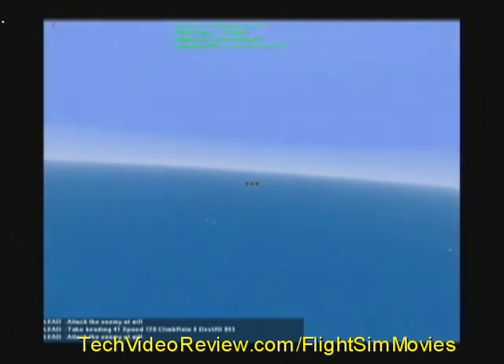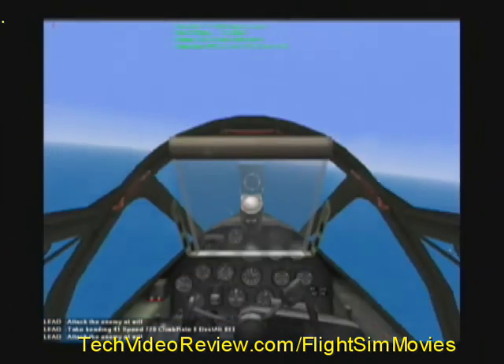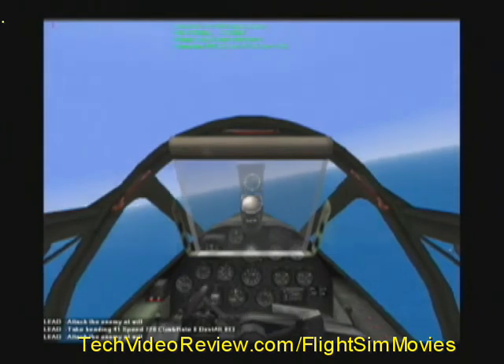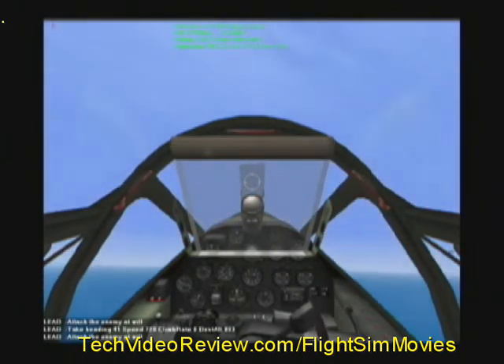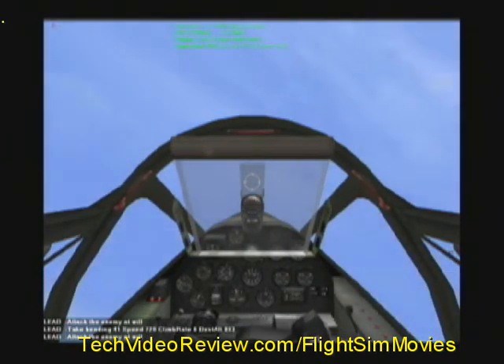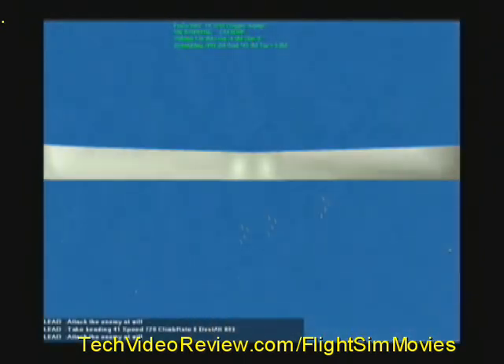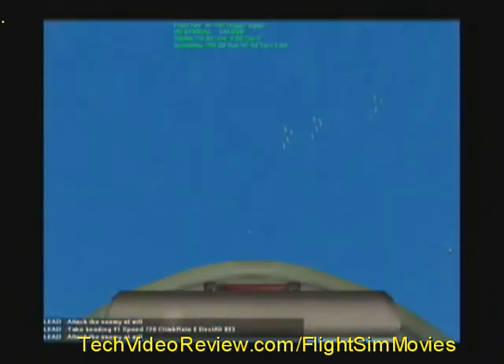I see a big group of transport planes behind those 109s, down lower. Okay, I'm going after the 109s. First I want to neutralize them before we concentrate on those transports. More 109s coming down there, behind the others! Okay boys, here's our chance to make history!